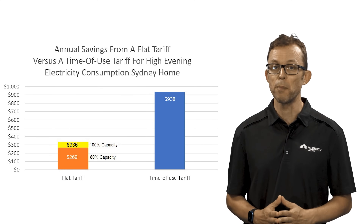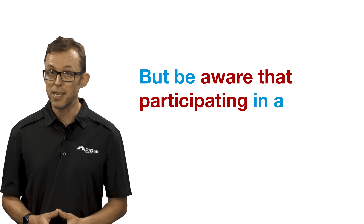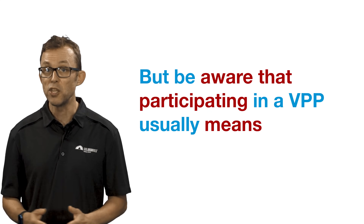Some virtual power plants also offer further savings for batteries — they'll pay you a higher feed-in tariff for electricity discharged to the grid when the VPP needs it. Some will also profit share when grid electricity prices spike. But be aware that participating in a VPP usually means you can't be on a time of use tariff. If you're keen to join a VPP, make sure you balance the projected savings from joining one against the losses from going onto a flat tariff. Do your own sums and never take the VPP operator's word for it.